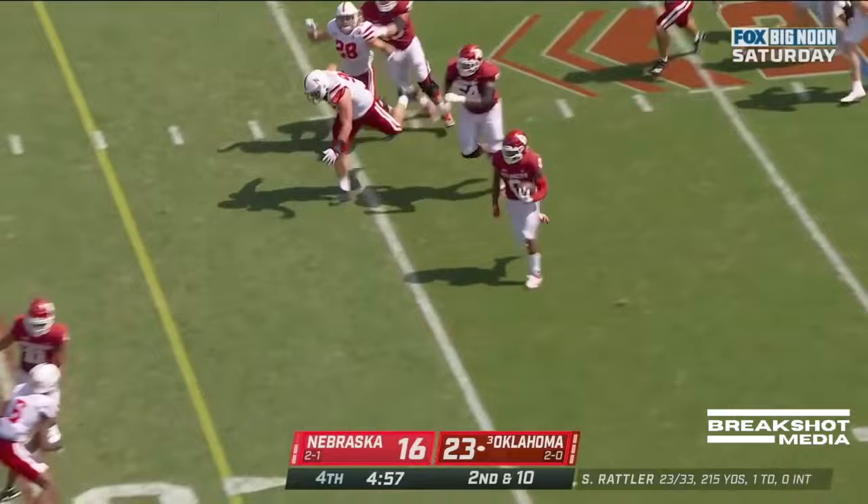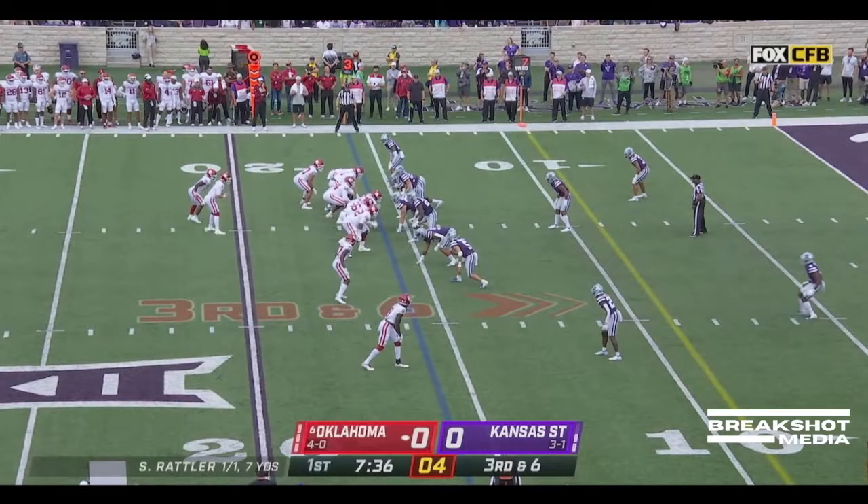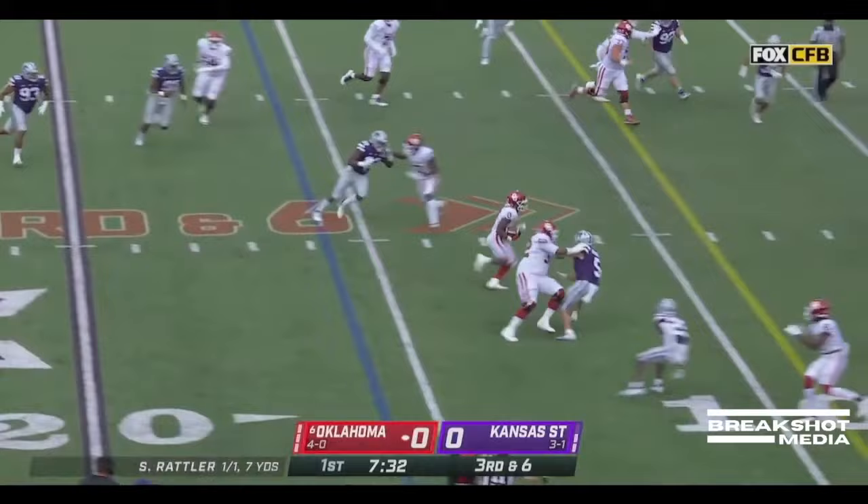Stoops comes in motion. Rattler zips it over there to the far side — catch made, staying in bounds. Rattler finds his running back Eric Gray. Gray's got a first down inside the tip.